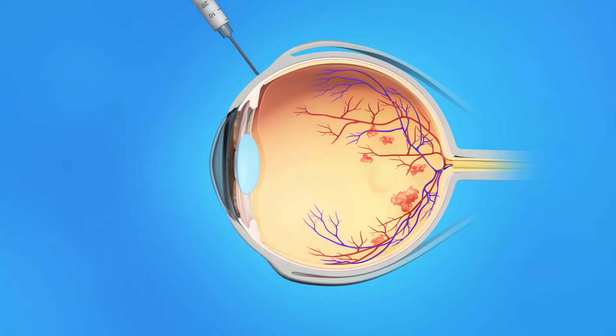Anti-VEGF medication is injected into the vitreous, a clear jelly-like substance in the center of the eye. This medication can reduce swelling of the macula, which helps to slow vision loss or perhaps even improve vision.